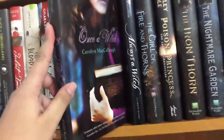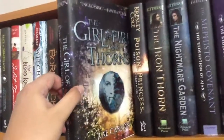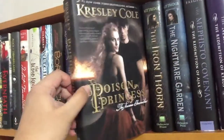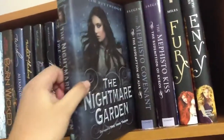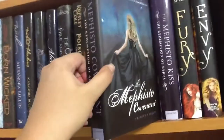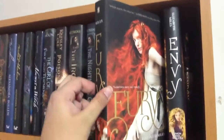'Once a Witch' by Carolyn MacCullough. 'Always a Witch' by Carolyn MacCullough. 'The Girl of Fire and Thorns' by Rae Carson — I've heard awesome things about that one. 'Poison Princess' by Kresley Cole. 'The Iron Thorn' by Caitlin Kittredge. 'The Nightmare Garden' by the same author. 'The Mephisto Covenant' by Trinity Faegen. 'The Mephisto Kiss' by the same author. And the last stack — 'Fury.'